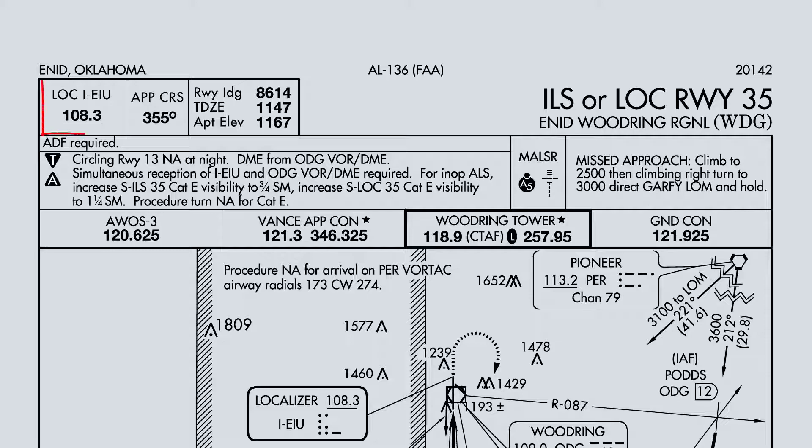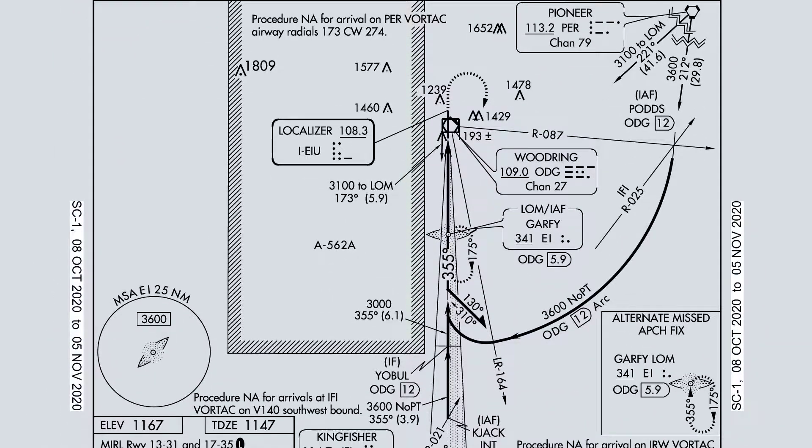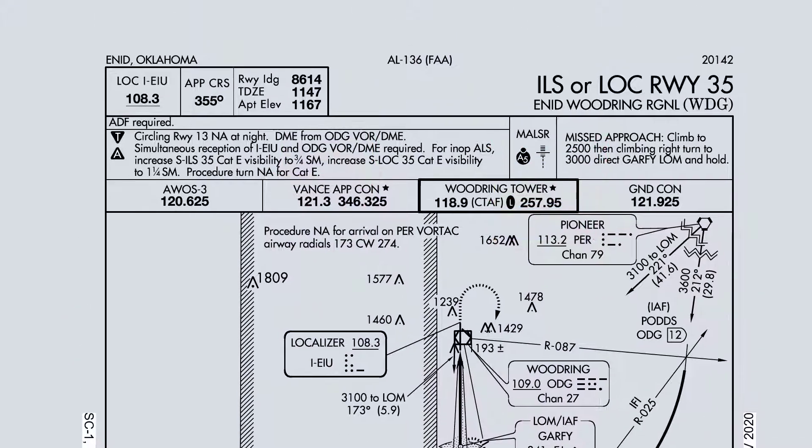Localizer frequency is going to be 108.3. Looks like there's no DME pairing — we're going to dial in 109.0, then DME hold to get the DME, and then 108.3 is going to give us our course guidance. Approach course is going to be 355. Landing distance is going to be 8,600 feet, no factor for today. Touchdown zone elevation and airport elevation can be estimated at about 1,200 feet. Double T and inverse A — no factor for today. No notes apply for this sortie today.